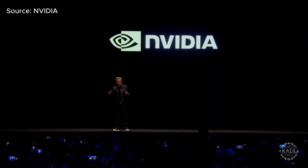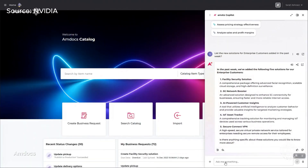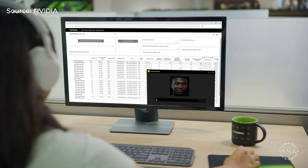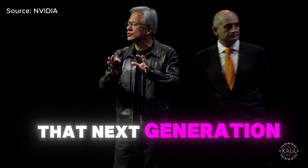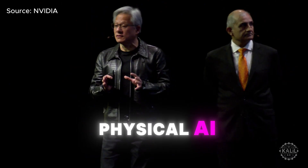In his keynote at AI Summit India, NVIDIA founder Jensen Huang broke down the company's approach to bringing AI into physical reality. That next generation of AI needs to understand the physical world — what he calls physical AI. In order to create physical AI, he says we need three computers.